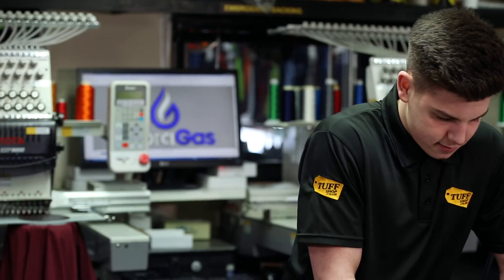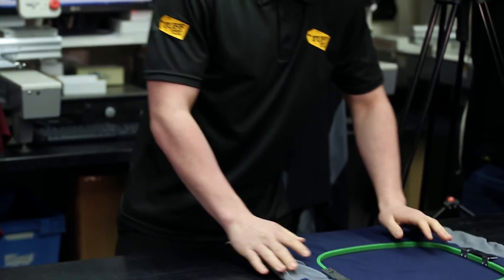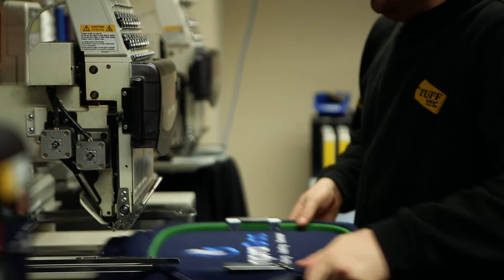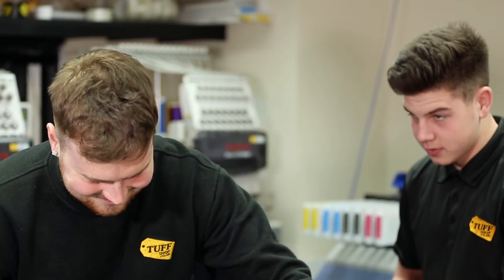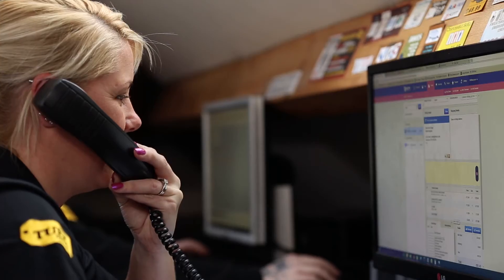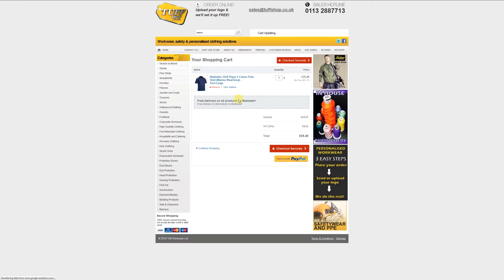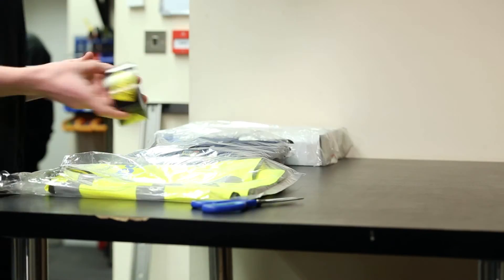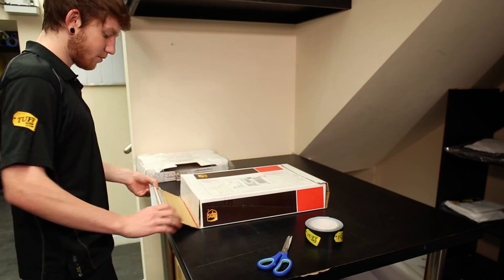Once you're happy the tuffshop team will get straight on with your order. If you need to check up on your order or change anything we are only a phone call away. Our lead times are super fast. And when we've packed your order we use a reliable courier to ship your products anywhere in the world.